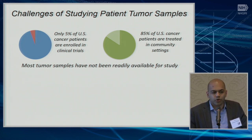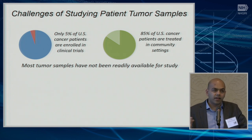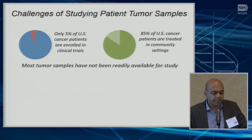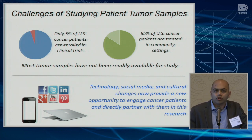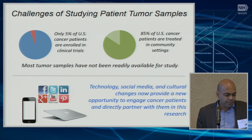The NIH started approaching this a couple of years ago with their Extraordinary Responder Initiative, where they reach out to physicians around the country and ask if they have a patient meeting certain criteria of extraordinary response. Physicians can contact the NIH and that starts a process for those tumors to be submitted for further study. Around the same time, we thought about taking a complementary approach which incorporates the use of technology, social media, and cultural changes in which patients are now more empowered to advocate for research in their tumors, with advocacy groups more organized than ever.